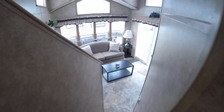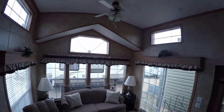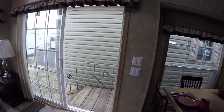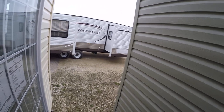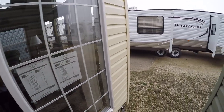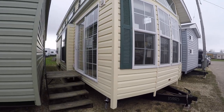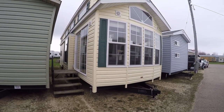That pretty much concludes our tour. Again, this is a Quail Ridge 39 ASL — a nice trailer, listing for just shy of $60,000. If you've got any questions, give Kelly a call at 815-849-9089 and just reference unit number 10880. Have a great day.